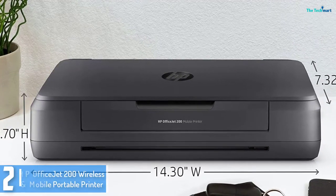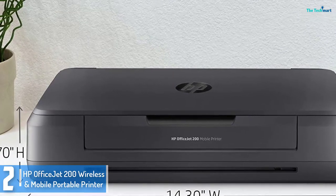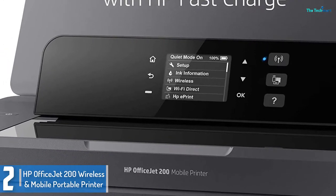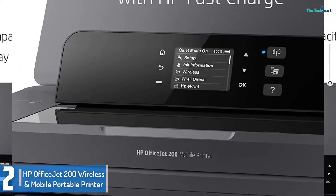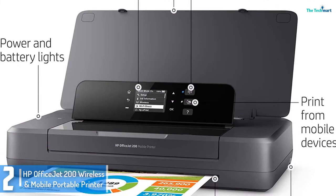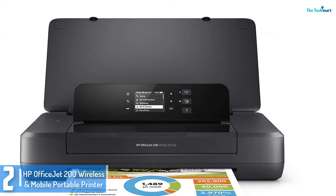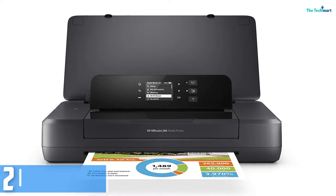At number 2, we have the HP OfficeJet 200 Wireless Mobile Portable Printer. HP is well known for having the best desktop printers, but with a fast-paced lifestyle, there's a great portable printer which gives you the same top quality HP experience. The OfficeJet 200 fits well in a briefcase and can be quickly moved with one hand. It has a wide range of printing capabilities, beginning with its Wi-Fi Direct, where you don't need any wires or network for connection. It additionally supports mobile printing — you don't need to be close to the printer to get things done.